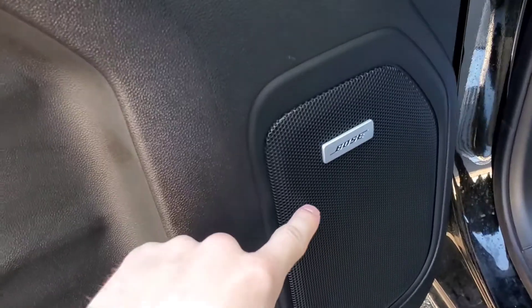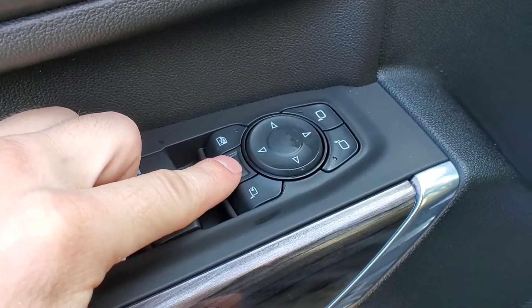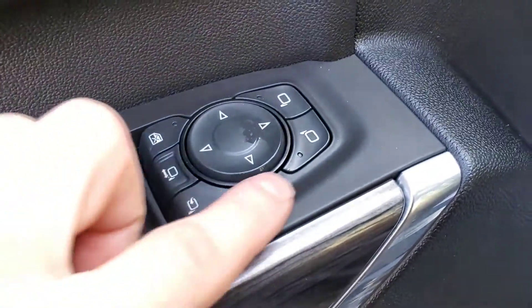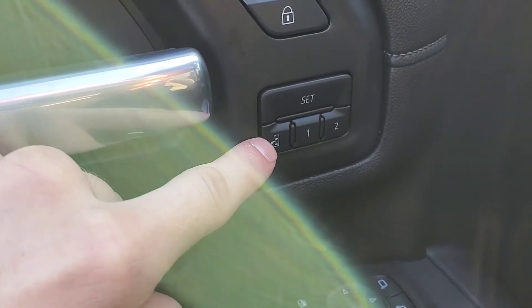On the driver's door, we have the upgraded Bose speaker sound system. Then you have your power mirrors — this button right here is to extend your mirrors, and you can also fold in the mirrors right here. You also have power windows, power locks, and your two-person memory.